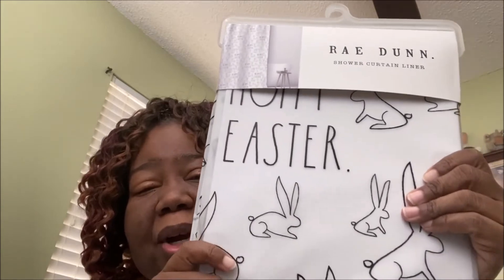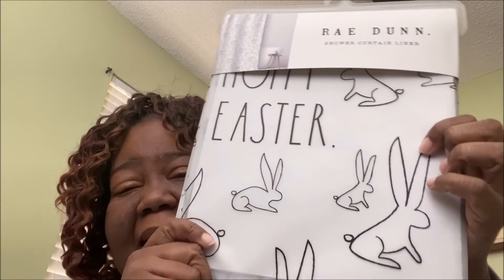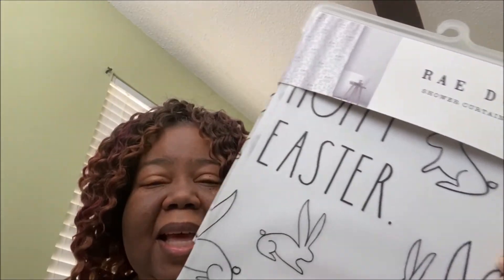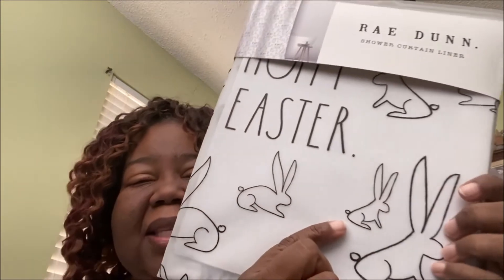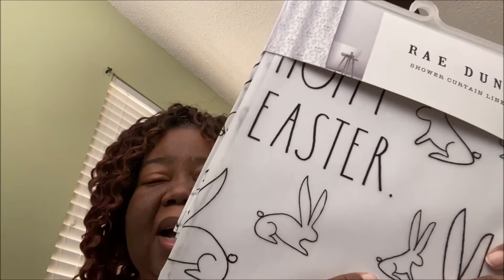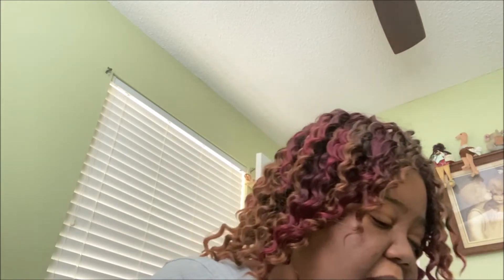I grabbed a couple of things. Let's start with this happy Easter shower curtain that I got for five dollars. It was on the clearance rack with the little bunnies. I sing that little bunny foo foo song to my babies, and so I got that for next Easter — God willing and the creek don't rise — we'll have that for next Easter. It was five dollars, marked down.